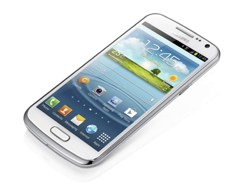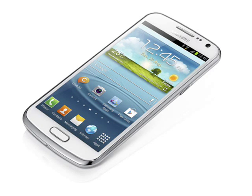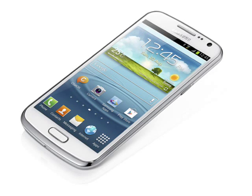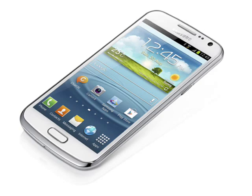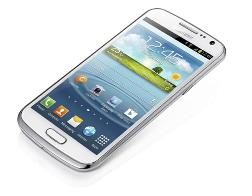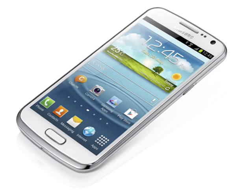The rest of the features are pretty much the same, with an 8 megapixel camera on the back, a 1.9 megapixel one on the front, 8 or 16GB of internal memory plus a microSD slot, NFC support, GPS and GLONASS positioning systems, plus WiFi, Bluetooth and USB connectivity.